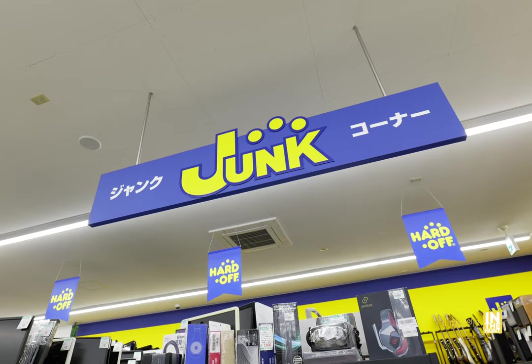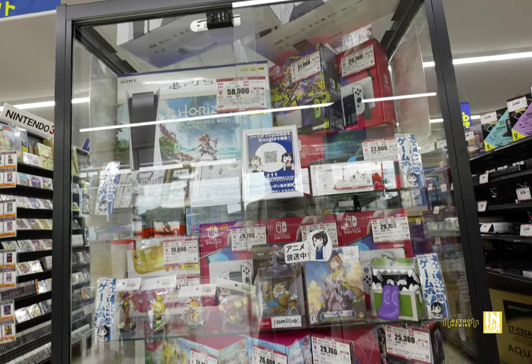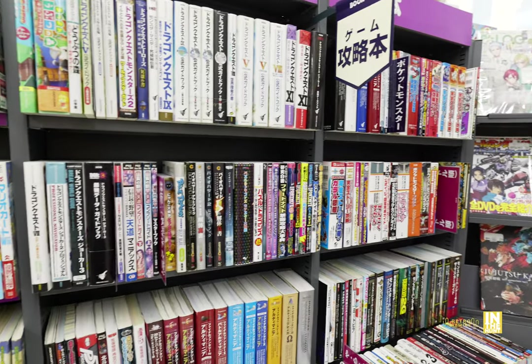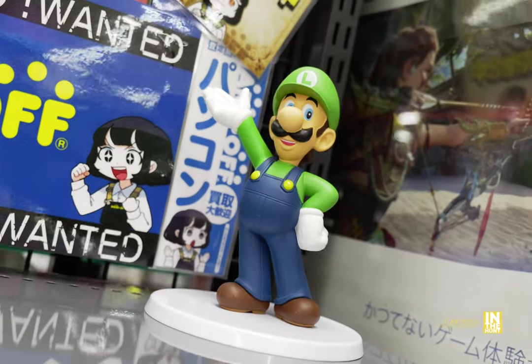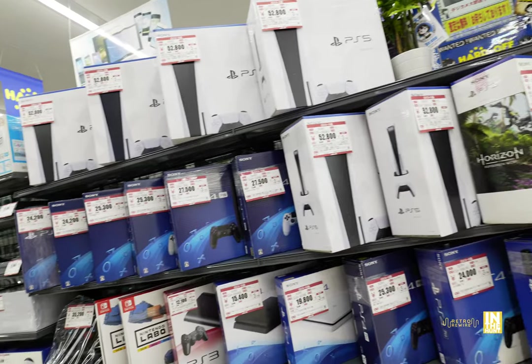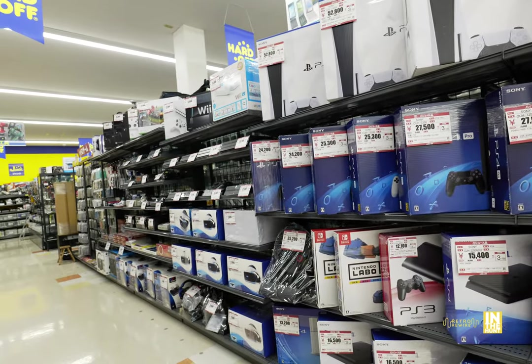We're going to check out the junk, take a look at games, hardware — lots of hardware — the showcase, as well as soundtracks and guidebooks. We're also going to be going to the Surugaya A2 Combo Store. Let's go ahead and start with the hardware. As you can see, quite a bit of PlayStation 5, PlayStation 4, and all sorts of other great hardware.